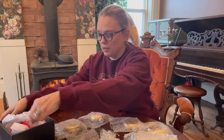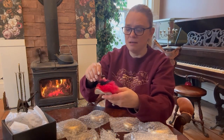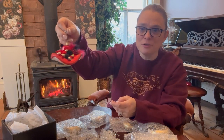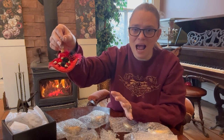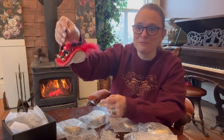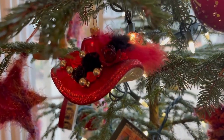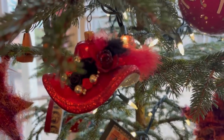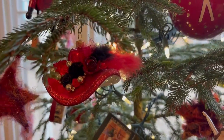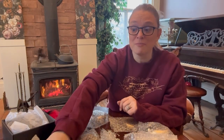Marilyn also gave me an ornament when she came to our Christmas tea. If you know Marilyn, she loves hats and she's the queen of hats, so she gave me this really adorable little hat ornament which I just love. Thank you so much, Marilyn — that one's going to go on my tree and then up in my office.